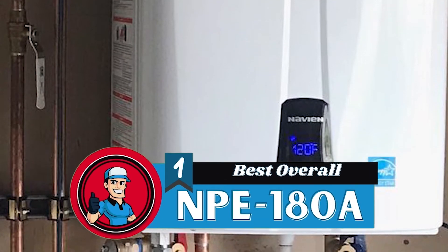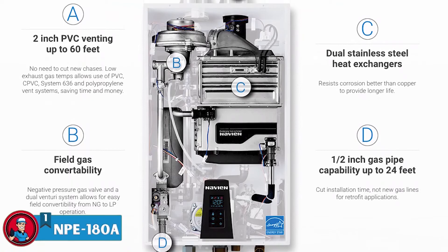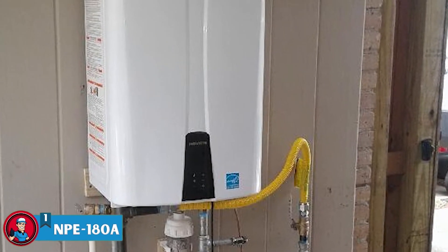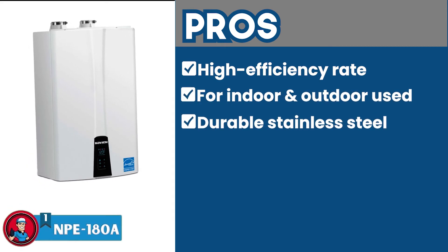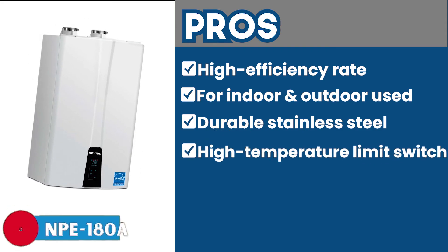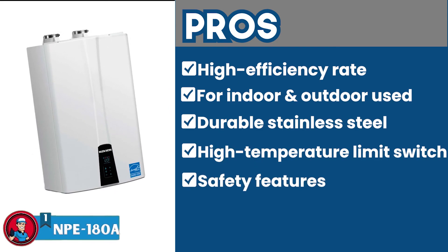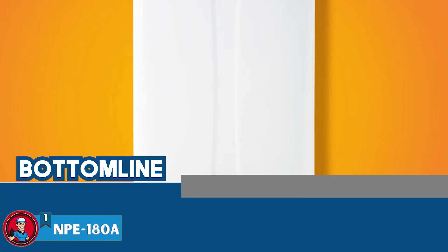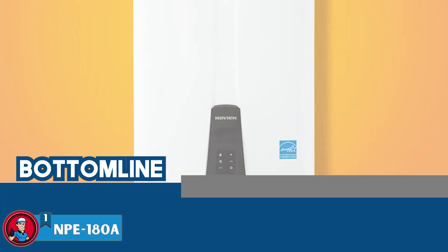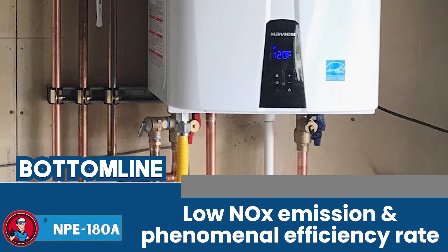Finally, we have the best overall, the NPE-180A. A good water heater such as this is meant to add convenience and comfort to the user's experience, and for this reason this complete all-in-one package stands out so much to us. The heater has a high efficiency rate of 0.97 EF, meaning it will bring drastic cost cuttings to your bills and power consumption. Its pros are: it has a high efficiency rate, the heater can be used both indoors and outdoors, the durable stainless steel components ensure longevity, it comes with a high temperature limit switch for added safety, and it has safety features such as an exhaust temperature high limit sensor. However, it requires professional help for installation. The bottom line is it's the perfect heater for residential or home use with amazing build quality, low NOx emission, and a phenomenal efficiency rate.